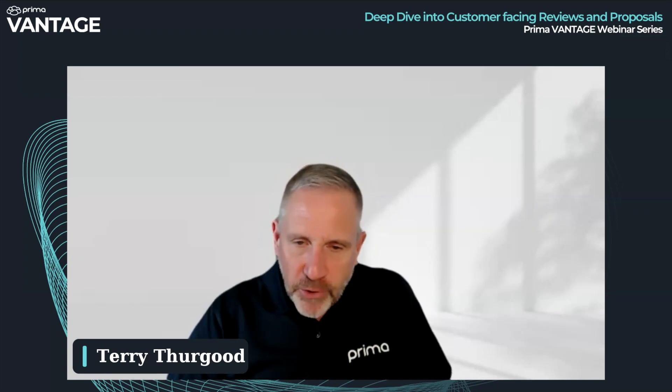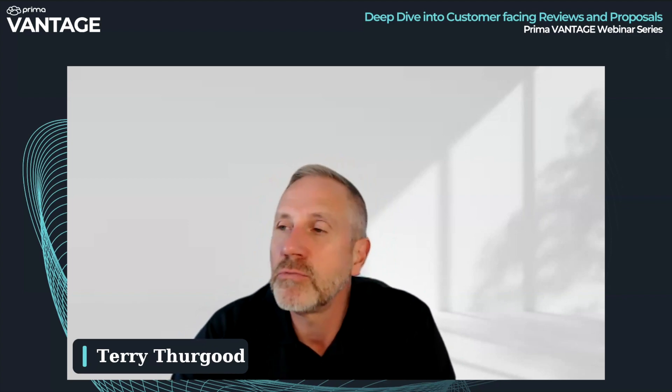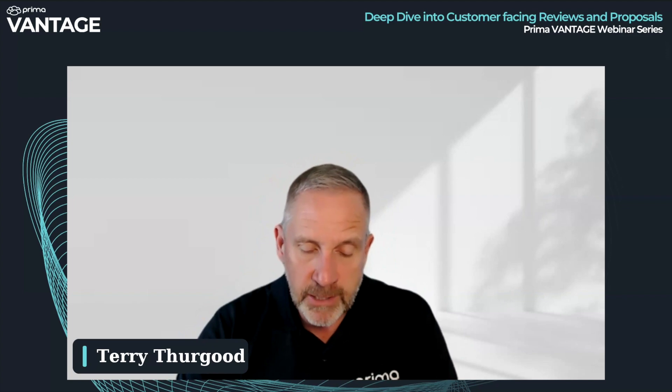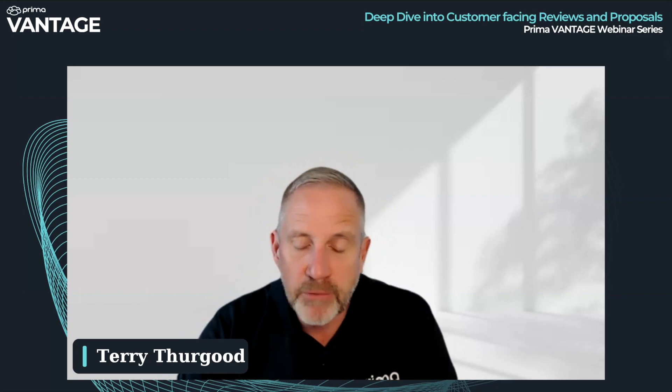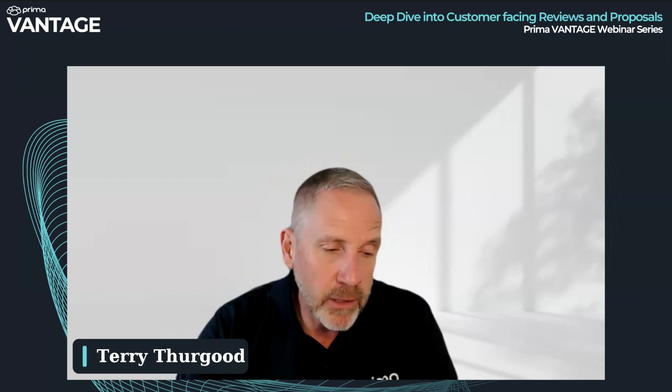Good afternoon everybody. We come to our second webinar of Prima Vantage. Thank you all very much for joining. Today we're going to be showing customer-facing Vantage Point resources — anything you want to actually put in front of your customer, whether it be a proposal or a review. We're also going to be looking at reports that are about customers — information you may wish to look at before you talk to a customer but wouldn't necessarily want to put in front of them.